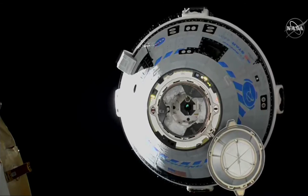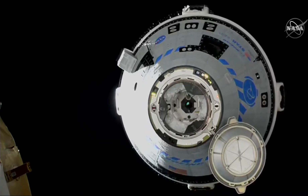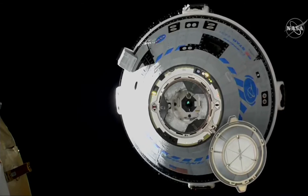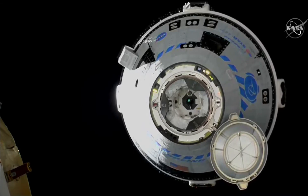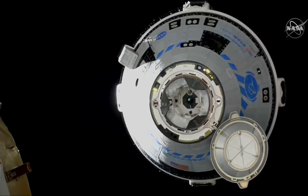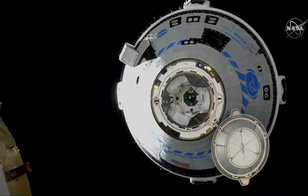Station Houston, space to ground two. Houston is go for final approach. Standby for final approach initiation call. Station copies go for final approach and stand by.